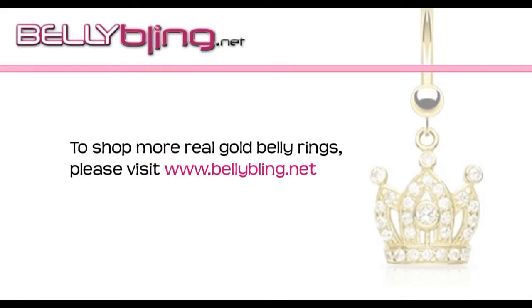Don't settle for anything less than the best. Add a touch of elegance to your body jewelry collection with a gold belly button ring from bellybling.net.